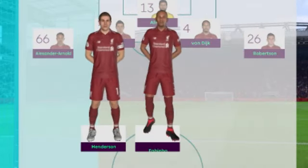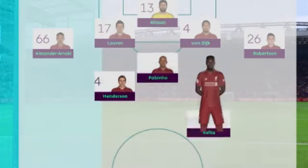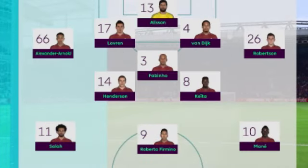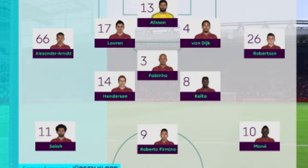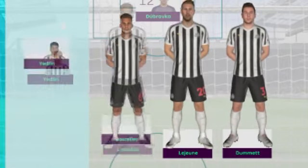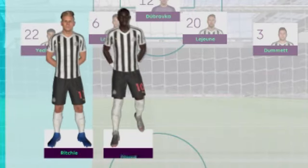Чуть больше простора отдана на откуп фланговым игрокам. Number 7 — Mohamed Salah. Number 9 — Roberto Firmino. Number 10. 4-4-2 с одним центром форума. Он будет вести силовую борьбу и скидывать мяч на быстроногого партнёра по атаке.